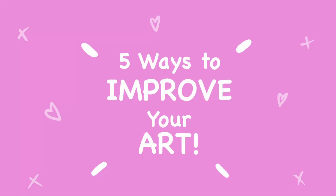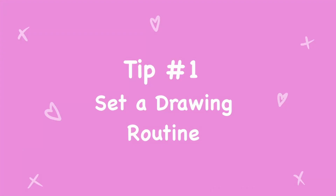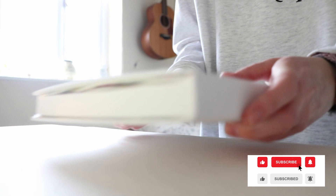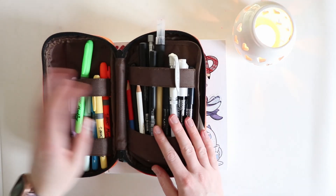Hello fellow artists and welcome back to another video. Today I have five tips to making your art better this year, so let's get started. Tip number one is setting a drawing routine, and what I mean by this is to dedicate a specific time of the day to draw for at least 15 minutes.